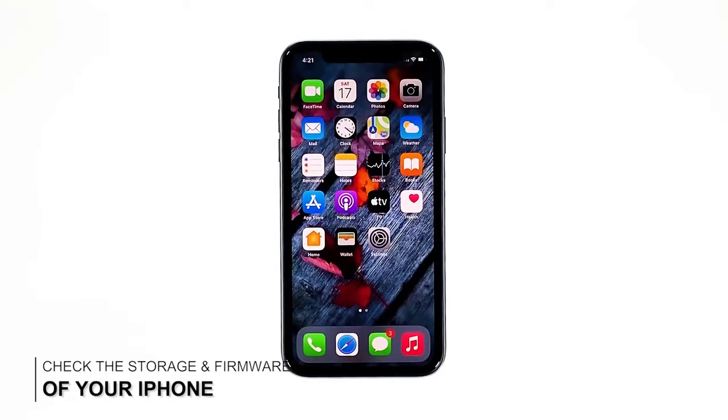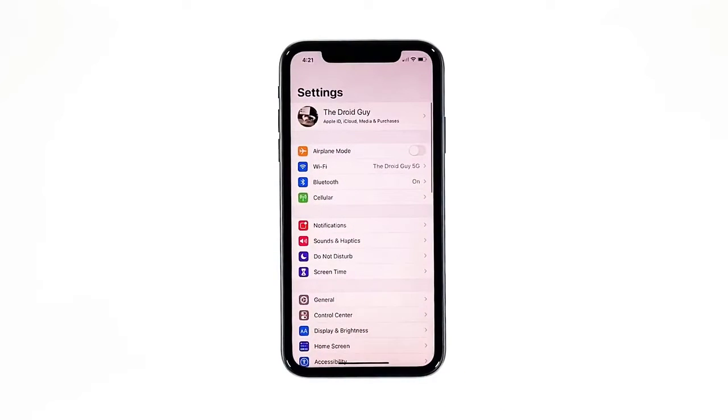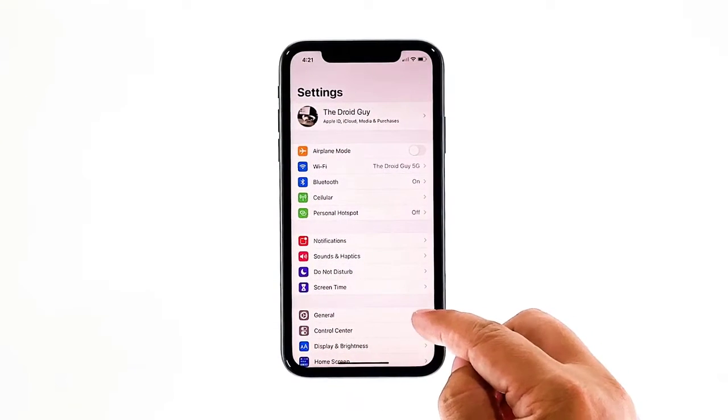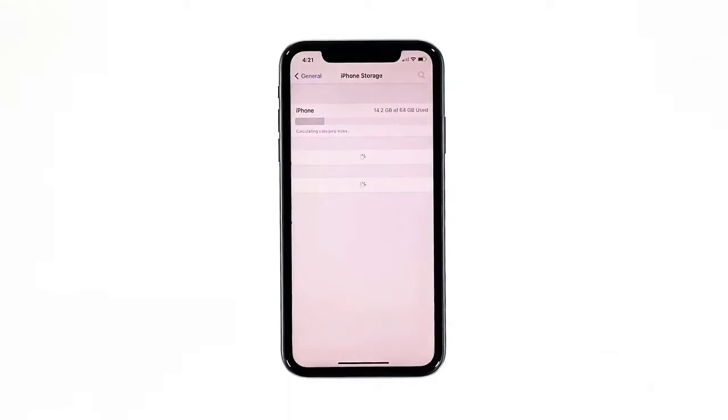Second solution: check your iPhone storage and check for a new update. If your device is running low on storage space it will also affect its performance. But aside from that, the problem can also be with the firmware, so it's better to also check for a new update and install it if possible. From the home screen, tap Settings, find and tap General, then touch iPhone Storage.